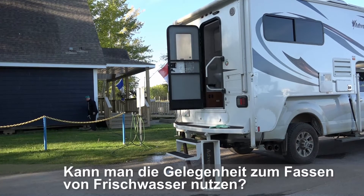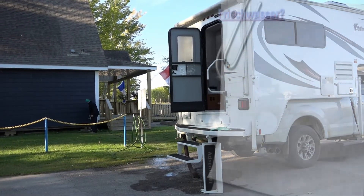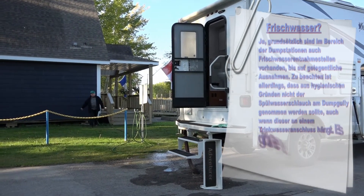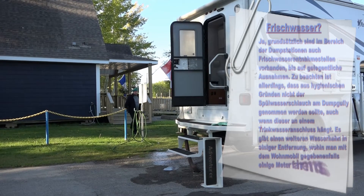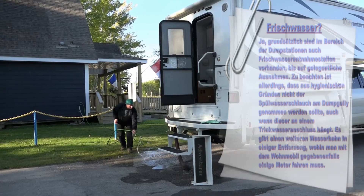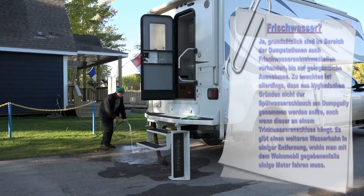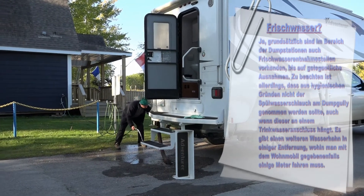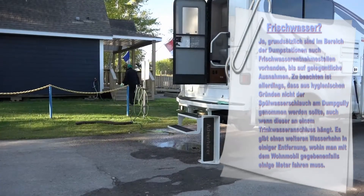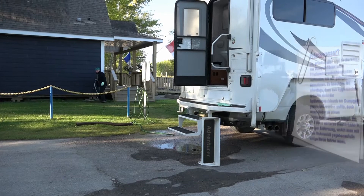Kann man die Gelegenheit zum Fassen von Frischwasser nutzen? Ja, grundsätzlich sind im Bereich der Dump Stations auch Frischwasserentnahmestellen vorhanden, bis auf gelegentliche Ausnahmen. Zu beachten ist allerdings, dass aus hygienischen Gründen nicht der Spülwasserschlauch am Dump-Gully genommen werden sollte, auch wenn dieser an einem Trinkwasseranschluss hängt. Es gibt einen weiteren Wasserhahn in einiger Entfernung, wo man mit dem Wohnmobil gegebenenfalls einige Meter hinfahren muss.